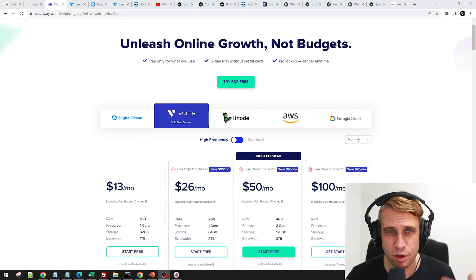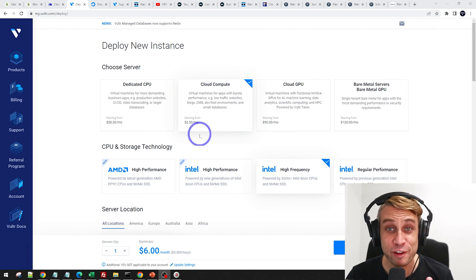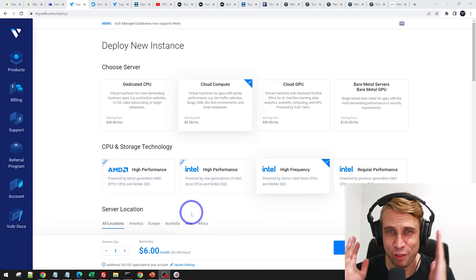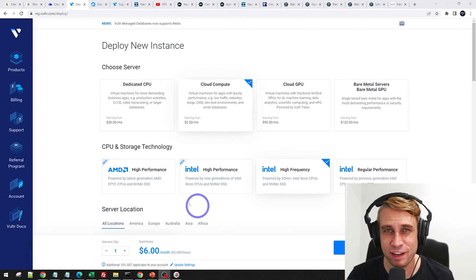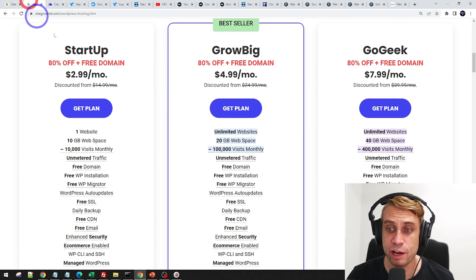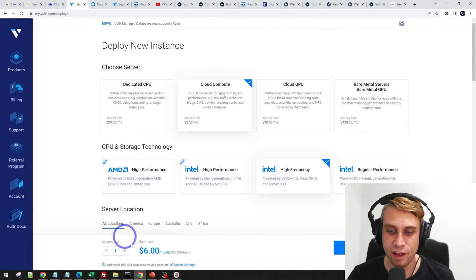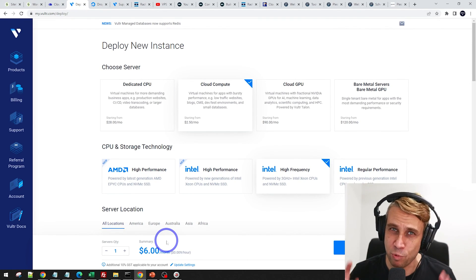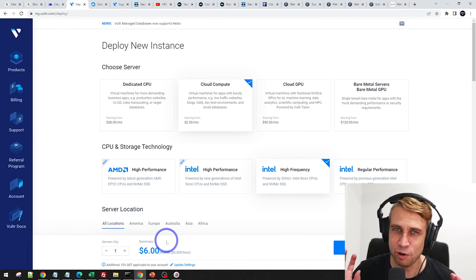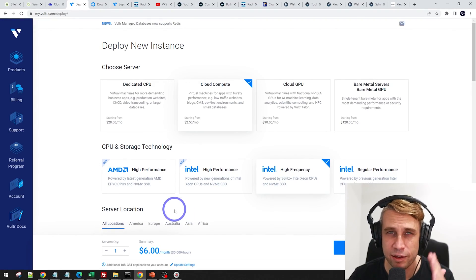That $13/month Cloudways plan gives you a managed WordPress server with 24/7 chat support. But you can actually go directly to Vultr and just pay for the infrastructure itself — that's only $6 a month. I'll put a link in the description; you can get a 30-day free trial. This gives you exactly the same performance as Cloudways, and it actually outperforms SiteGround's GrowBig plan. I've been benchmarking these and the Vultr one is a bit faster. The catch is you've got to install your own panel, install WordPress yourself, and manage it yourself — but this doesn't have to be as hard as it sounds.